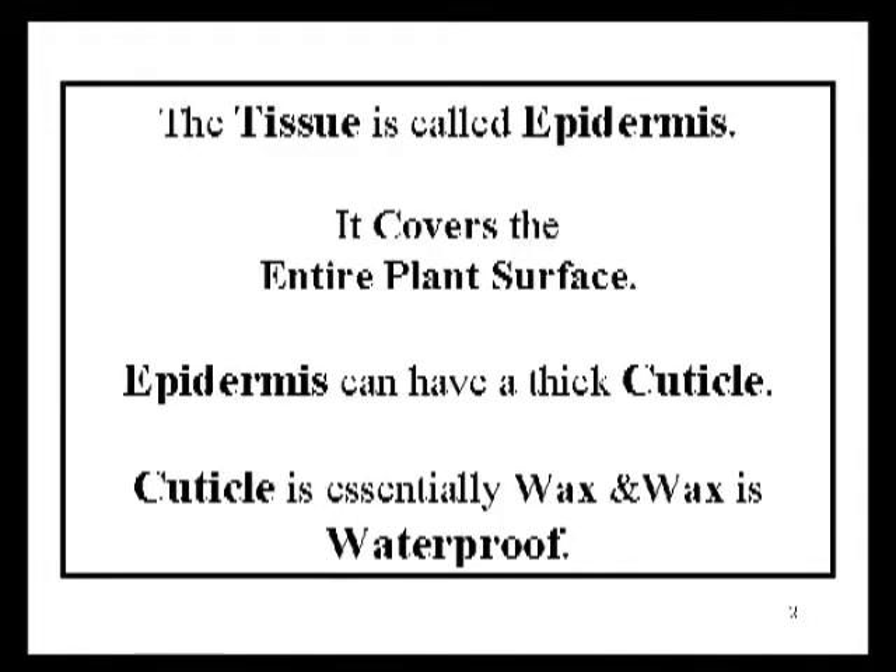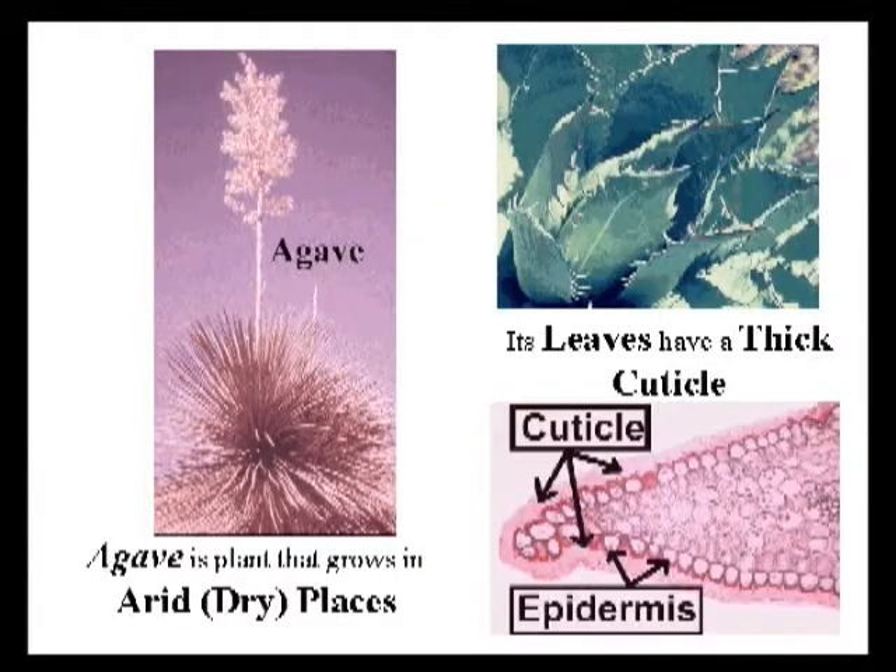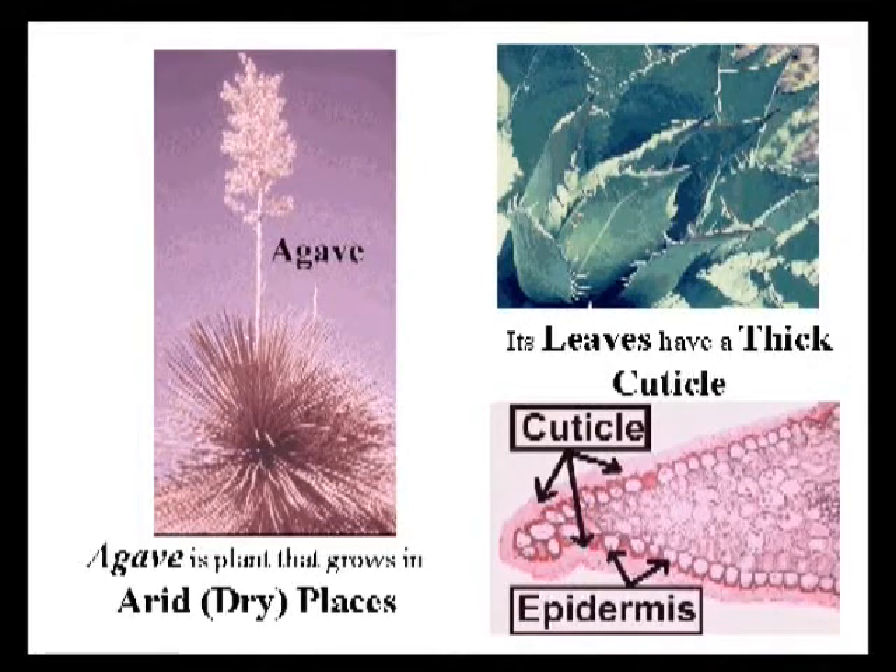The epidermis is the tissue that covers the entire plant body. It produces a waxy cuticle that repels water. On this page you can see several slides of agave. Agave was brought to Hawaii as a fiber plant, but is seen locally now mainly as an ornamental plant. It's native to very dry habitats like the Sonoran Desert on the mainland. As a result, it has a very thick cuticle. The cuticle helps to prevent evaporation of water from the internal tissues of the plant and consequently helps the plant to survive.